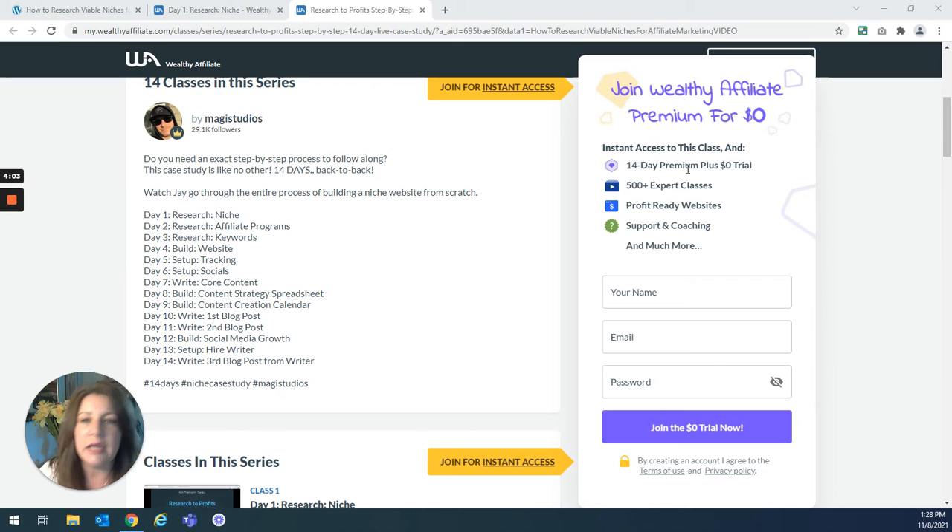Wealthy Affiliate is not expensive anyway. They have a free starter membership that includes 10 classes on how to become an affiliate marketer — all you need is your email. You get a free website and free website hosting with the free starter membership. Then they have their premium membership, which is only $49 a month and you can cancel at any time. If you join premium within the first seven days of signing up, they'll give you your first month for $19. They also have annual premium packages — I'm an annual premium member because it's cheaper, and if you buy the whole year they give you two months free.